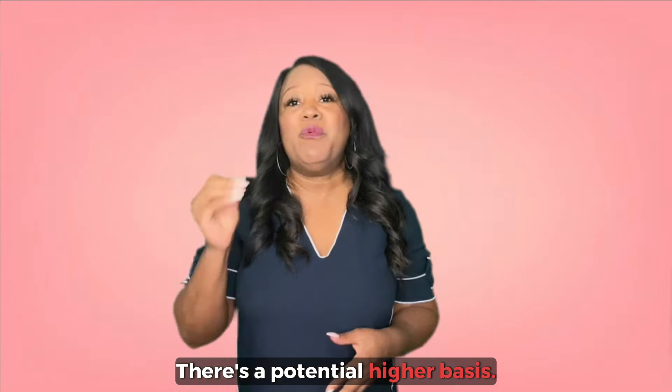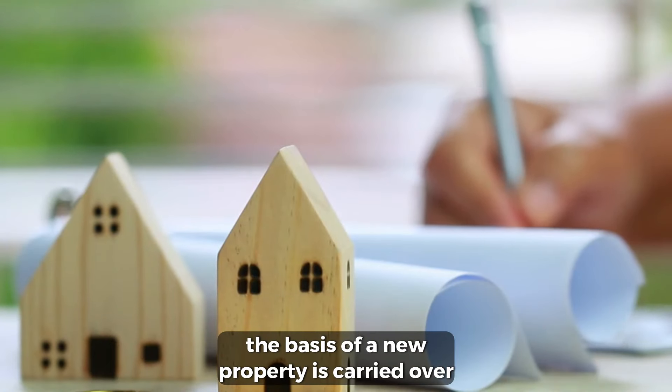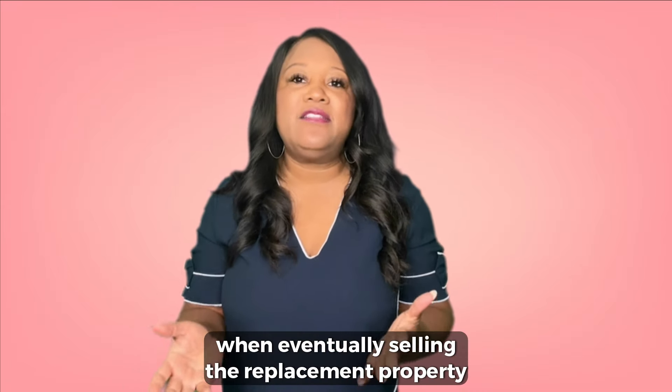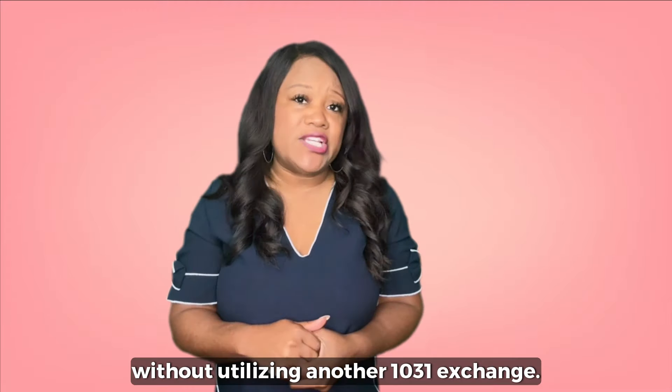There's a potential higher basis. When utilizing a 1031 exchange, the basis of the new property is carried over from the relinquished property. This may result in higher tax liability when eventually selling the replacement property without utilizing another 1031 exchange.